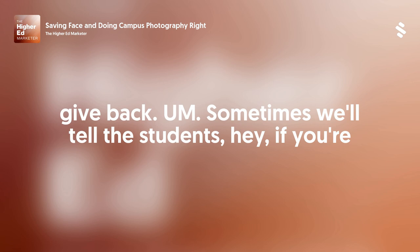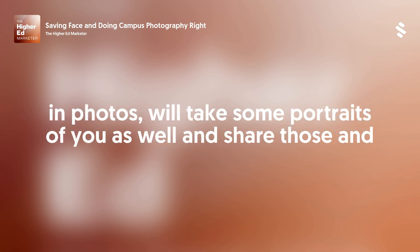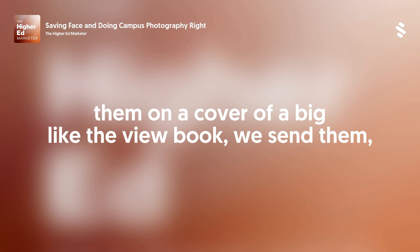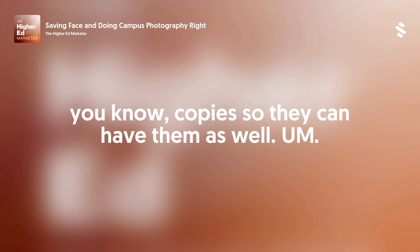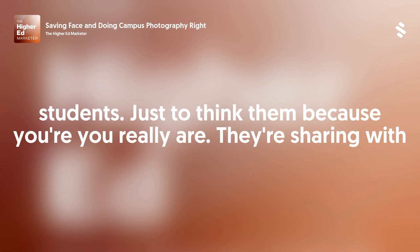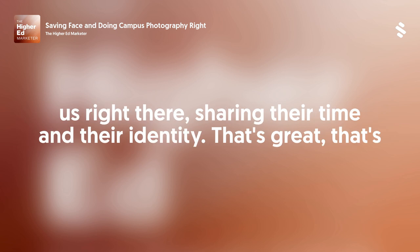Sometimes we'll tell students, 'Hey, if you're in photos, we'll take some portraits of you as well and share those — you can use them on LinkedIn.' That's another good way to give back to your students. If we use them on the cover of a big viewbook, we send them copies so they can have them as well. Just thinking of all the little things you can do for your students to thank them, because they really are sharing their time and their identity with us.